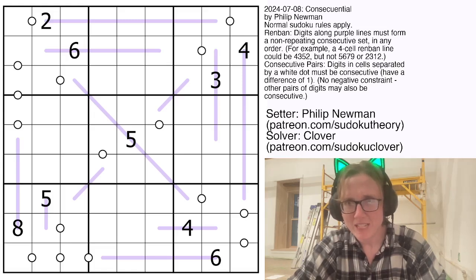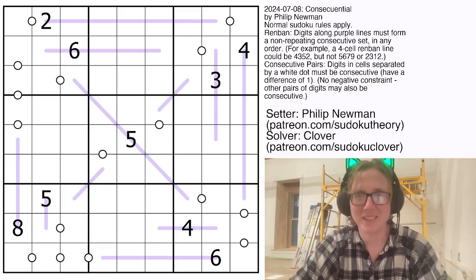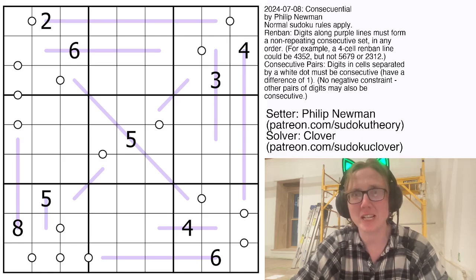Hello my friends, I'm Clover and today we're solving Consequential by Philip Newman. This was originally posted in GAS on July 8th, 2024, and it is a Renban consecutive pairs Sudoku.